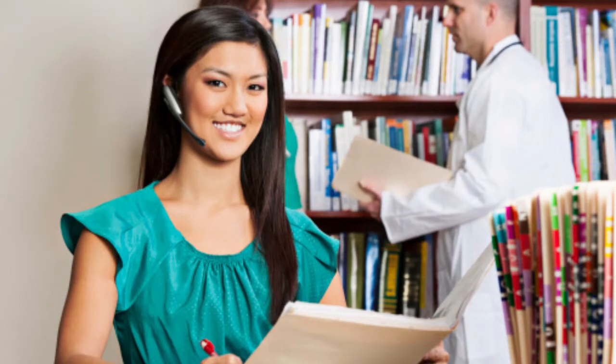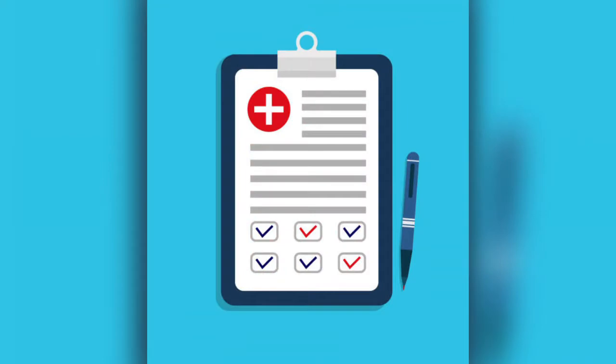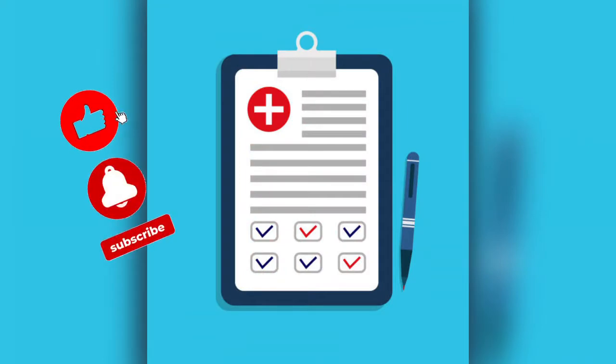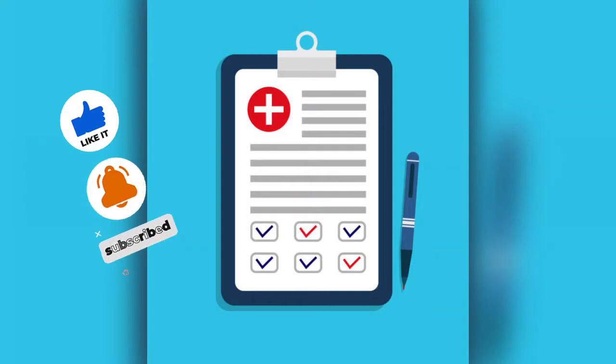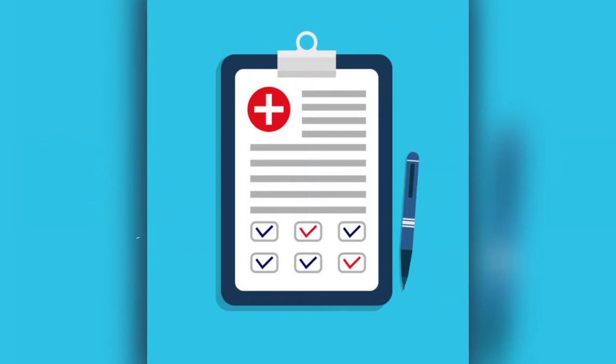As a medical biller, you will not only be concerned with submitting bills to insurance companies, but also with following up with insurance companies and dealing with claim disputes, apart from maintaining patient records. This online medical billing course will cover all of the medical biller's responsibilities, the role the medical biller takes up, medical terminology and procedures, different health insurance plans, and a whole lot of important medical billing concepts and procedures in detail.